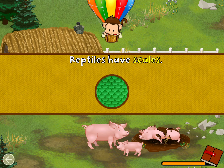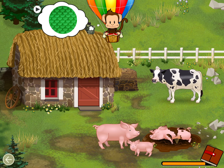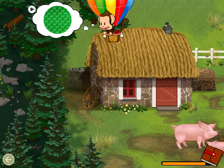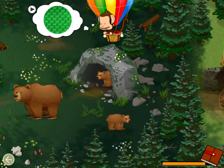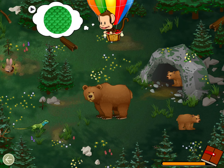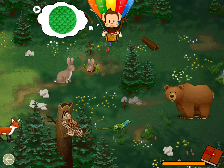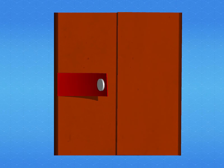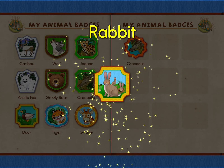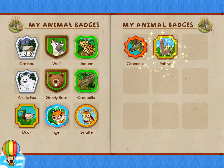Reptiles have scales! Can you find a reptile? Reptile! Great job! You earned a badge! Rabbit! Tap Milo to go back to the world map!